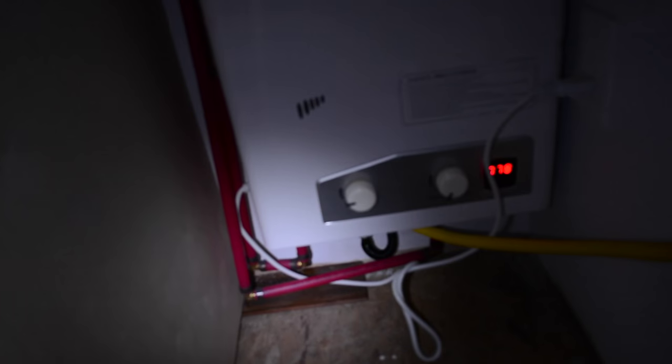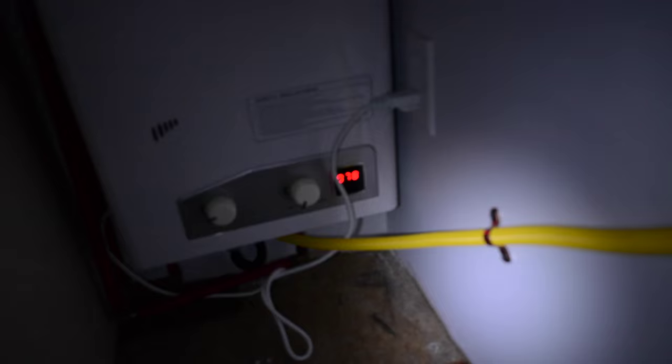This is behind the scenes of our Eco Temp tankless hot water heater — that's where the hot water comes in and goes out. This is a gas line that runs to our other appliances. It exhausts air right outside through the wall and works pretty well. That's our hot water heater!